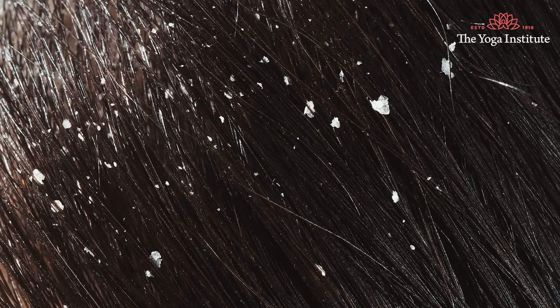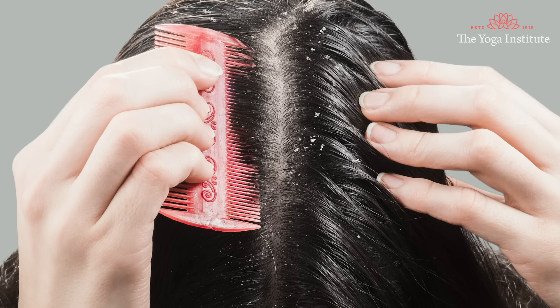Namaskar. Dandruff is a word many know very well. More than 50% of the adult population all over the world suffers from dandruff. It is a sickness of the scalp.